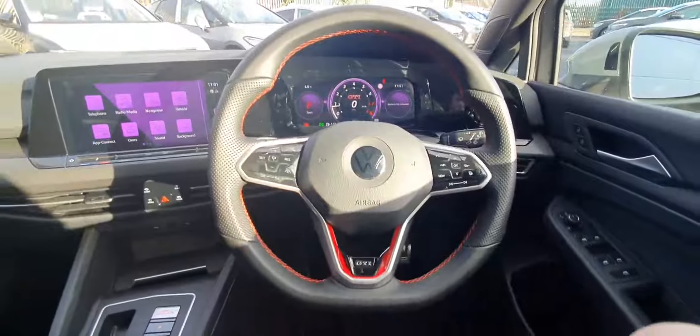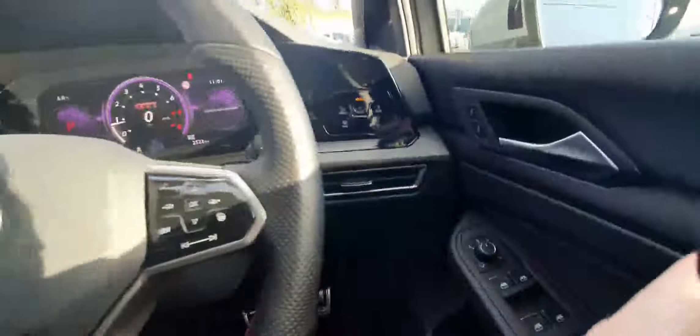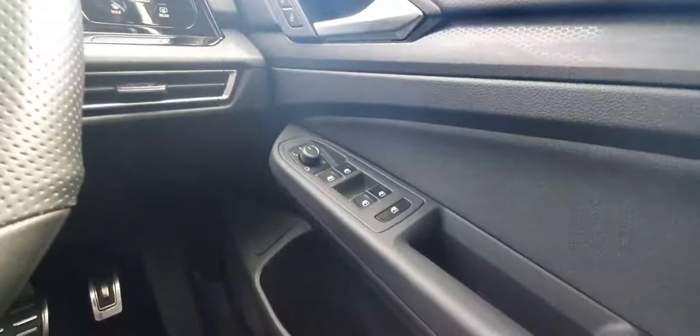You have your multifunction controls with your adaptive cruise control setting. You have the dial for your headlights, your remote central locking, and heated folding electric wing mirrors. You also have front and rear electric windows.